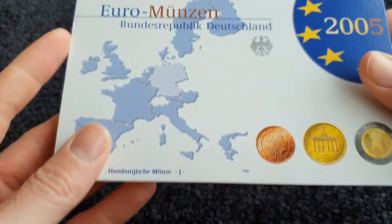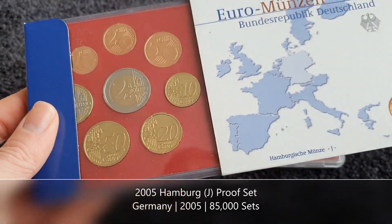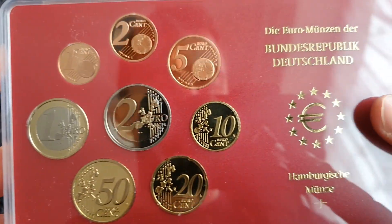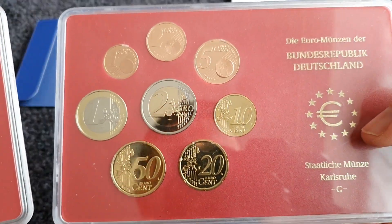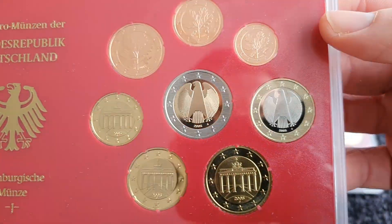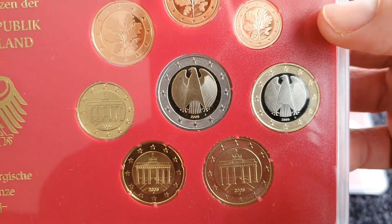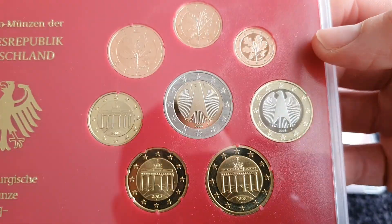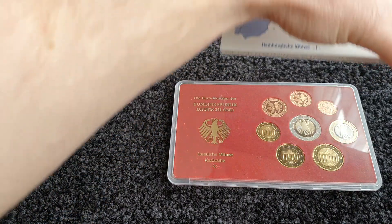The second proof set is from 2005, from the Hamburg mint — Hamburg has the letter J. Opening it up, you can see a very similar style to the one from Karlsruhe. Here's the front side — it looks exactly the same as it should. This set is special because it contains some coins that weren't released into circulation. Again, the coins look great — and these are the first two proof sets I own, all the way from Germany.